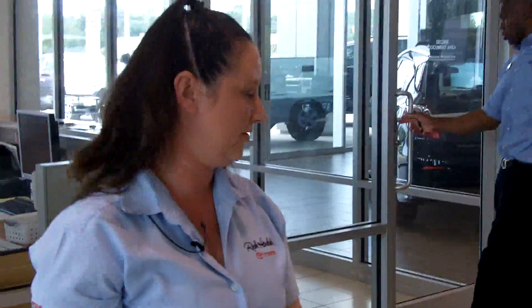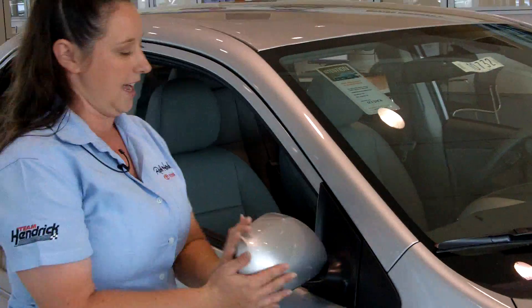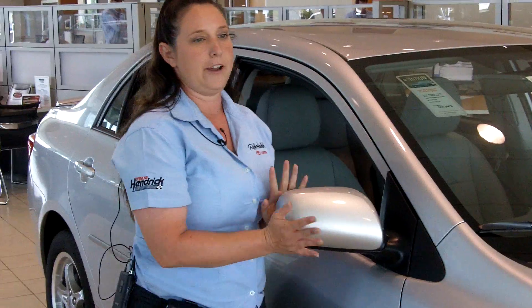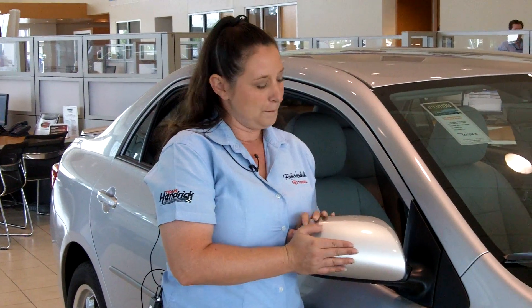As we continue to move around this vehicle, you'll notice that Toyotas have a breakaway mirror. The breakaway mirror means if you're in a tight spot you don't have to worry about somebody hitting your mirrors — it gives you more room in tight parking places.